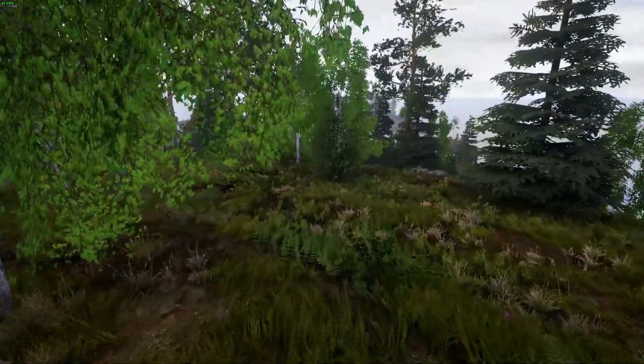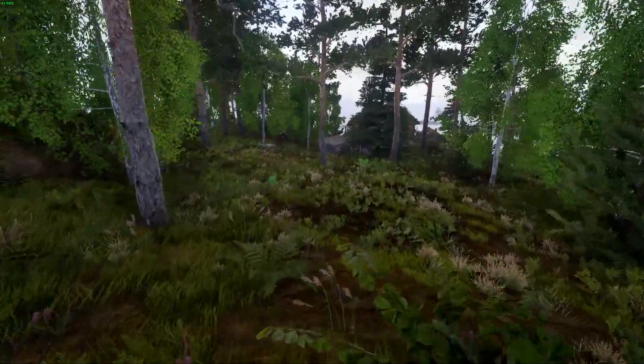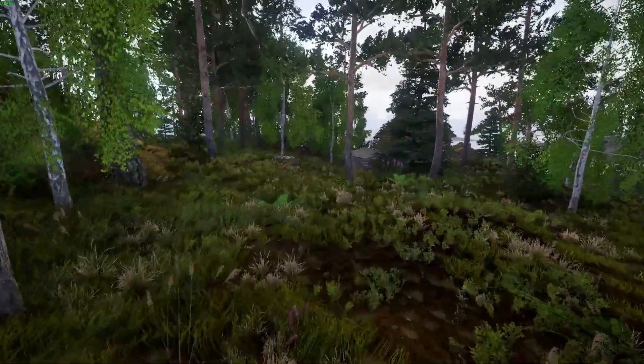Also don't forget to bring some kind of liquid to fulfill your energy in time. Okay, now I really got the hunger for fishing, so let's hop on the boat and start our adventure on the Ladoga Archipelago.